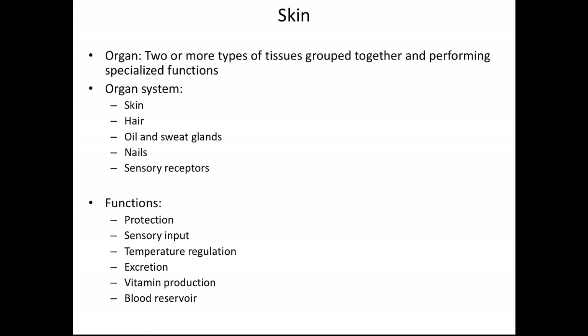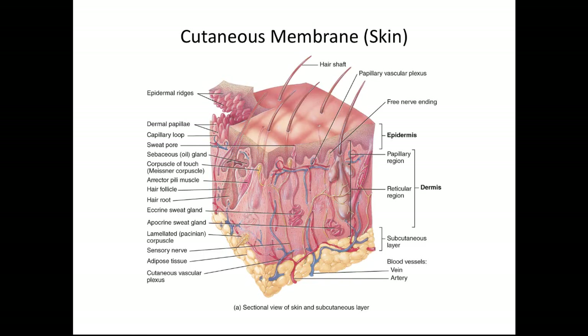Vitamin D is very important in keeping your bones strong and healthy. The skin also stores quite a bit of blood in it and has a lot of vascularity in the dermis. Here's a picture of the cutaneous membrane, the skin. You can notice first that there are two layers — the top layer is called the epidermis and the layer underneath is called the dermis. Epi means above, so the epidermis is above the dermis.